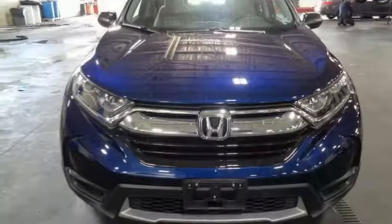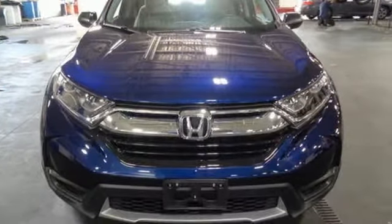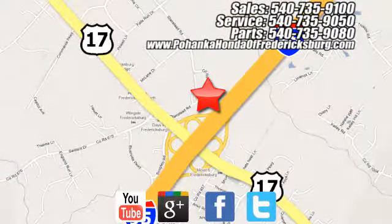It's a Honda so longevity comes standard. Hurry in today and see it for yourself. Bohanka Honda of Fredericksburg is a great place to buy a car, conveniently located at 60 South Gateway Drive in Fredericksburg.